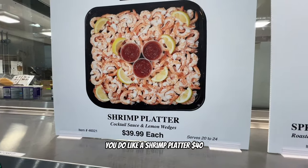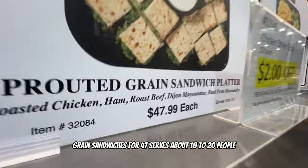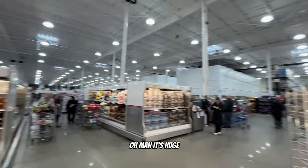You can do a shrimp platter for $40, a grain sandwich platter for $47 that serves about 18-20 people, or a cheese platter for $40. Now we're in the freezer sections - oh man, this is huge.